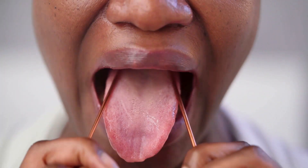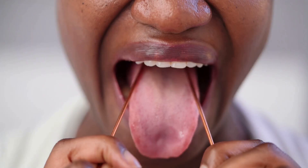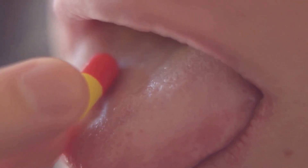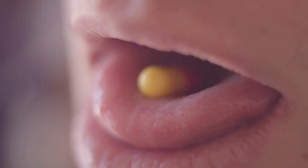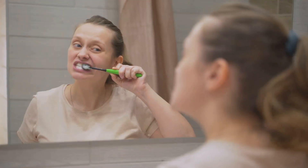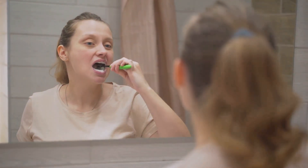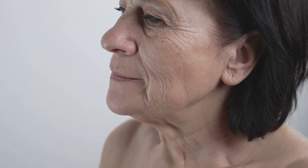Tongue cleaning is another often overlooked practice that can significantly impact breath freshness. The surface of the tongue can harbour bacteria and food particles, leading to bad breath. Using a tongue scraper or brushing your tongue as part of your daily oral hygiene routine can help remove these odour-causing agents and leave your mouth feeling cleaner.